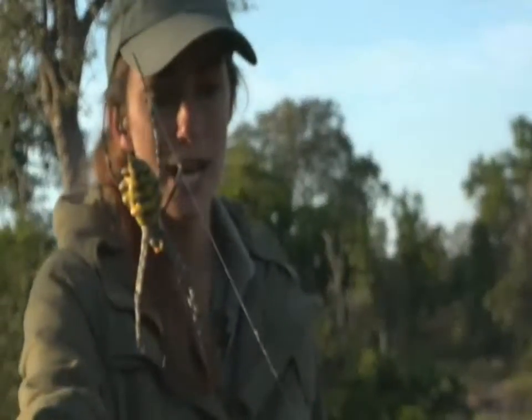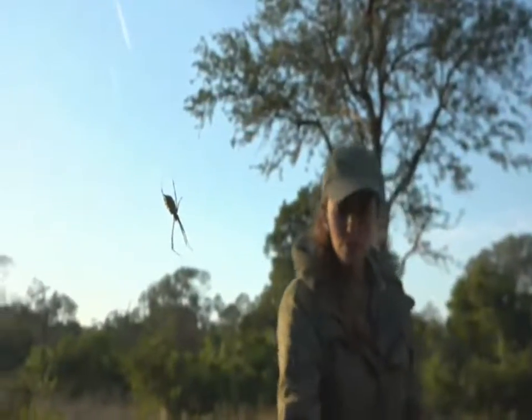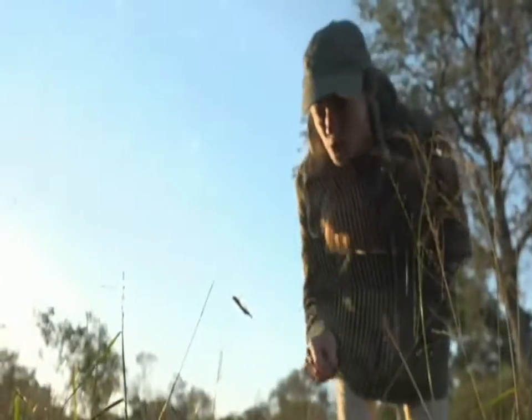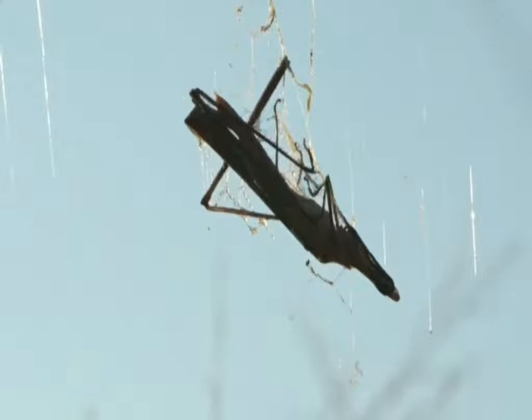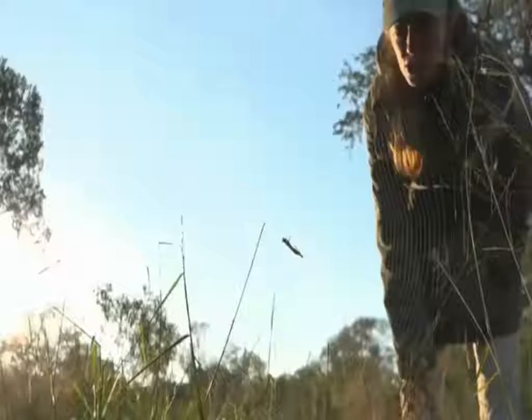I always find spider webs an absolute work of art, and particularly orb webs because they're so big that you can really see the engineering and the structure — the anchor strands and everything linking together so beautifully to create what is essentially a work of art, but a very deadly one. If we have a look here, this poor grasshopper — it's sort of hard to tell — has met its fate in her web, didn't see it coming, has been trapped, and she's gathered it up to the center and is busy wrapping it up in a cocoon of silk to keep it safe and store it for when she decides to consume it.